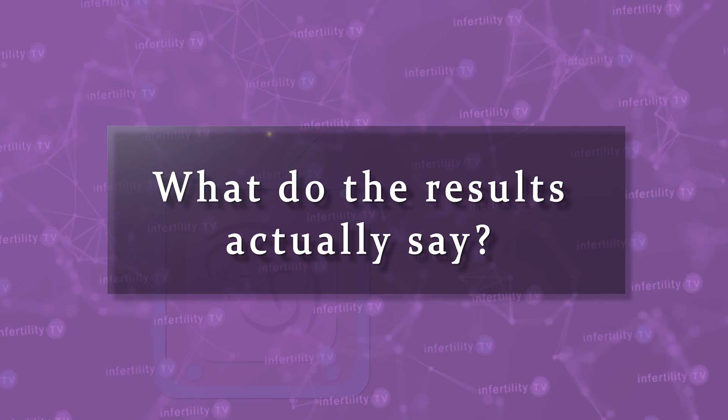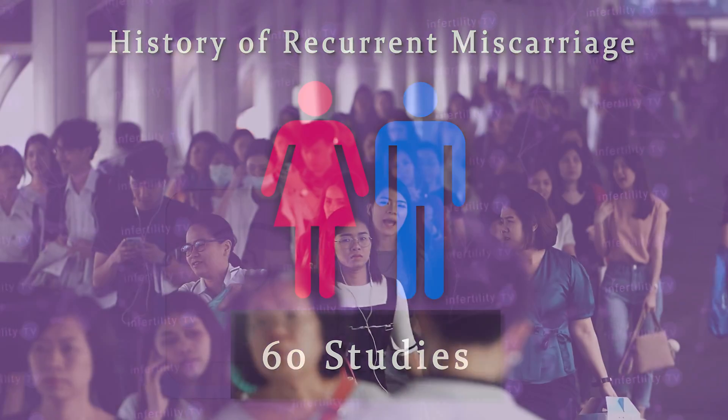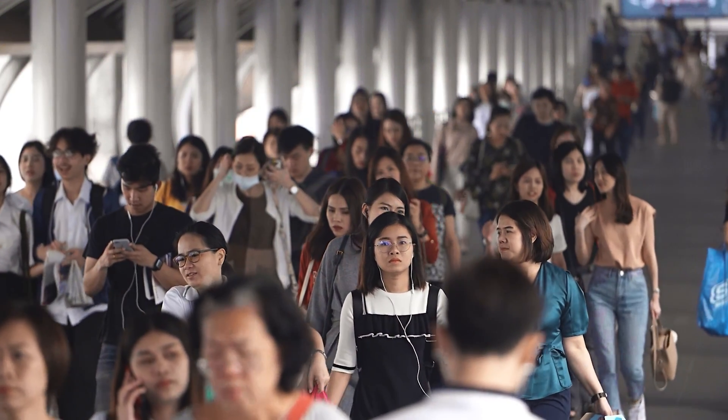These are some pretty serious limitations of studies about UNK cells, but what do the results actually say? First, let's look at miscarriage. A recent analysis looked at 60 studies in couples with a history of recurrent miscarriage involving thousands of women. They found no difference in the levels of UNK cells in women with recurrent miscarriage compared to those without. This was true when they looked at the lining before pregnancy or when they looked at it during the early portion of pregnancy.